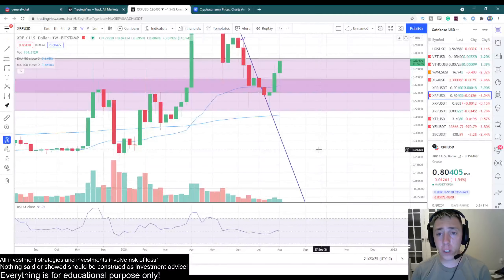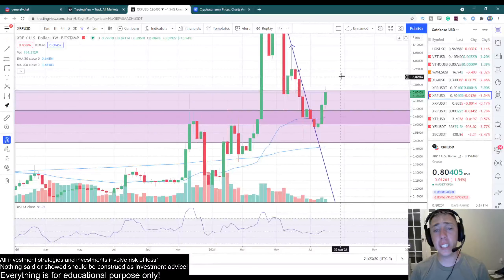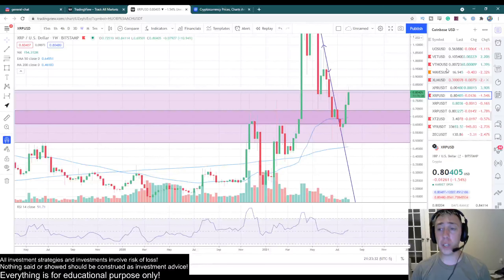Obviously we still have work to do before I'm totally confident, but overall I think it looks very healthy. This is the Bitcoin pairing — now let's go to the other pairings.